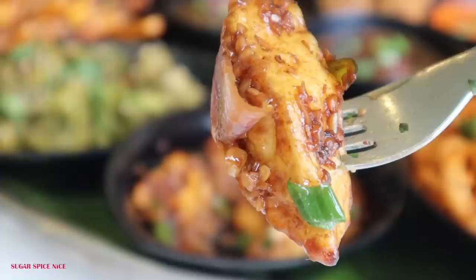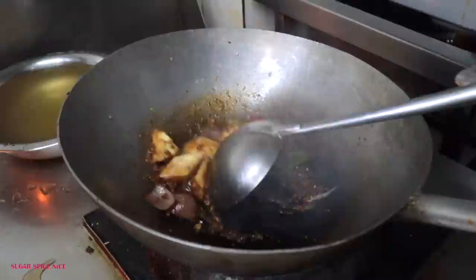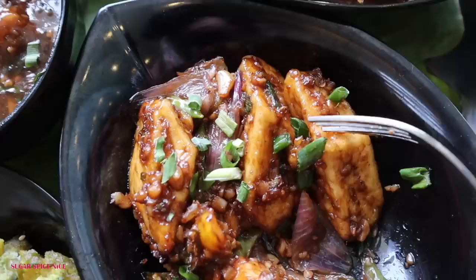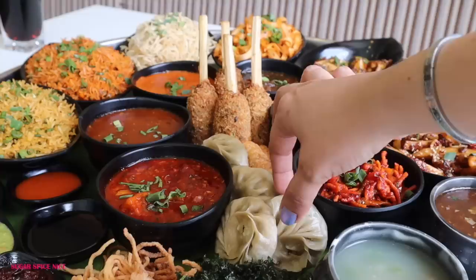Now I'm going to be trying paneer chilli, which is my favourite desi Chinese starter. This one doesn't have that much capsicum and I kind of look forward to capsicum in a paneer chilli dish, but it is super super tasty. It has that typical garlicky flavour and a slightly hot and sweet kind of sauce, with bits of chilli in it. But it's yum.